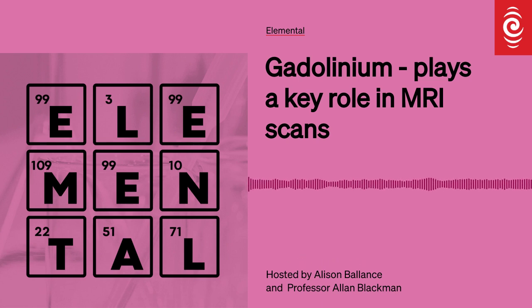That's enough gadding about with gadolinium! You've been listening to episode 29 of the RNZ Elemental Podcast. Thanks heaps for your company. If you'd like to listen to this episode again or any of the 28 preceding episodes, check us out at rnz.co.nz/chemistry, or subscribe at your favourite podcast app. We're back next time with Gallium. I'm Alan Blackman, and I'm Alison Balance. Māte wā.